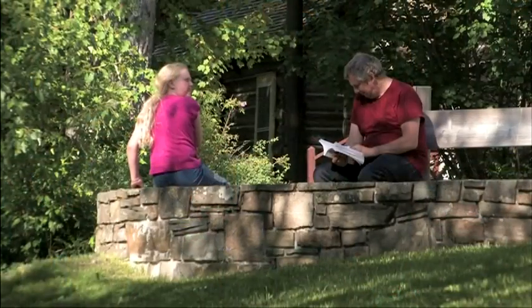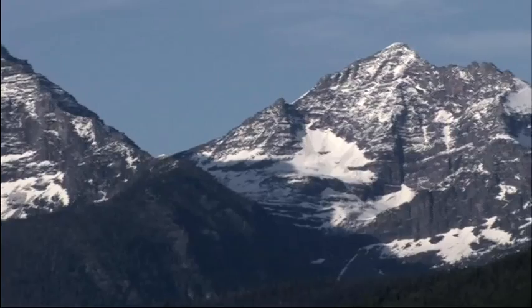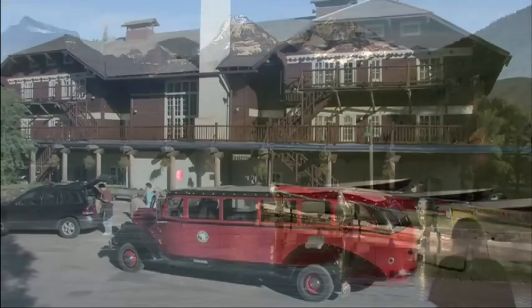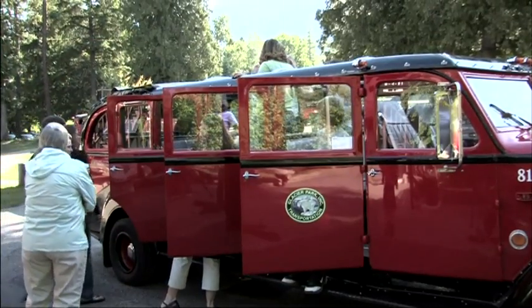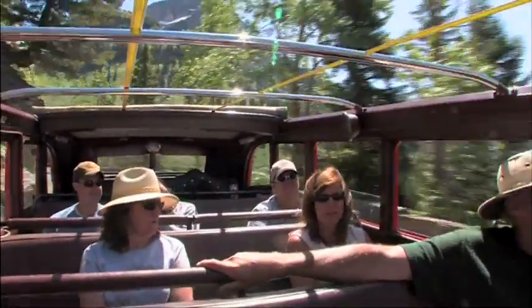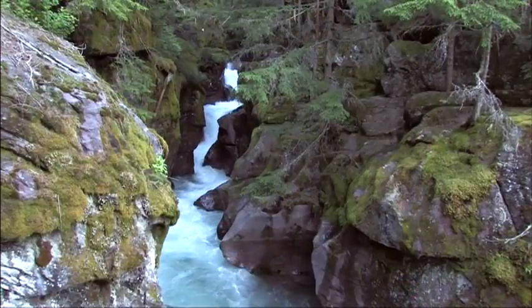Though the lodge is a great place to relax, the adventurer looking for more excitement won't be disappointed. Climb aboard one of Glacier's famous red buses and take a drive up Going-to-the-Sun Road that leads into the heart of the park. Not far from the lodge, the Trail of the Cedars leads hikers to Avalanche Creek and Gorge.